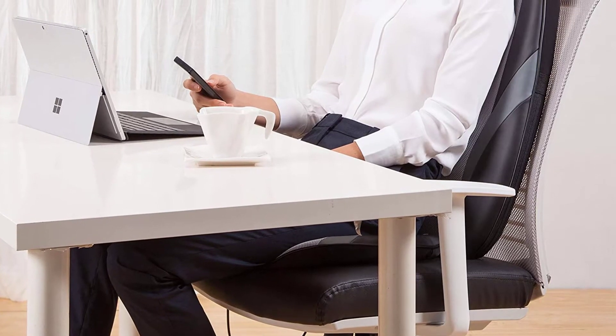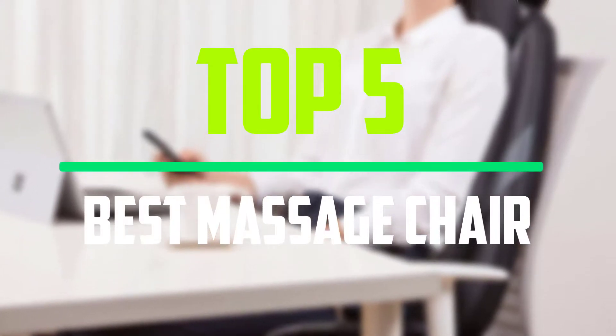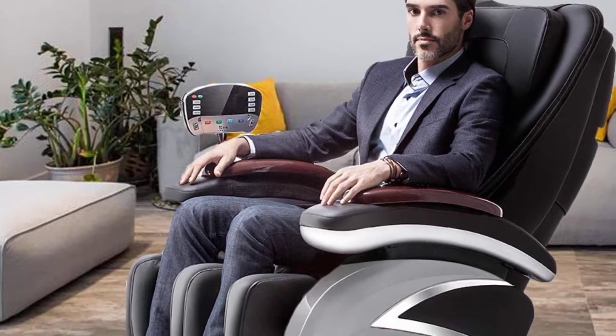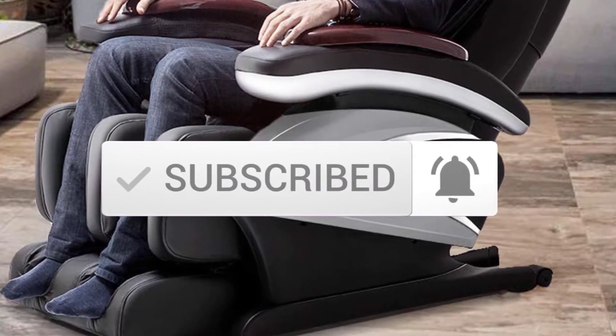Hello everyone, welcome to our new video. In today's video we break down the top 5 best massage chairs that are available on the market. I tried to make the list based on their popularity, quality, price, durability, user opinions and more. If you need more information about these products, please check the link in the description section below. And make sure you subscribe to more videos. Okay so let's get started with the video.